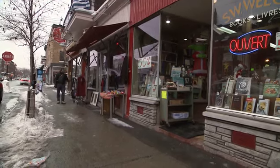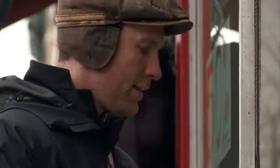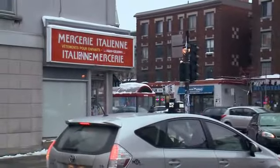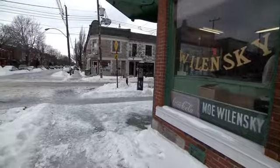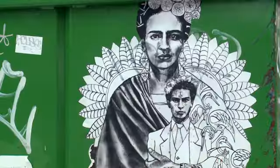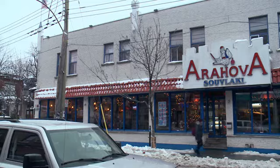Spend enough time in this city, and you'll realize that Montreal's unifying feature is its diversity. And if there's one place that reflects this best, it's the Mile End. Historically, the Mile End has always been a mix of residential and industrial. It is a unique blend of bohemianism and business, a rich multicultural hub. It is cosmopolitan, but with a small-town feel.